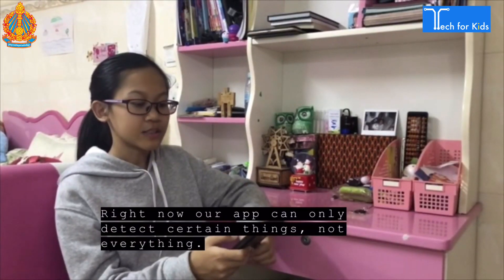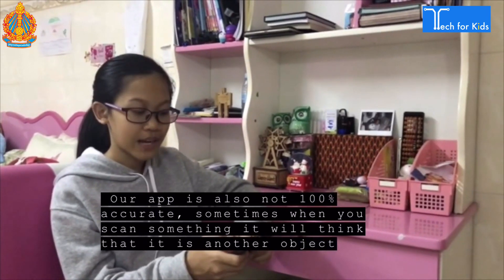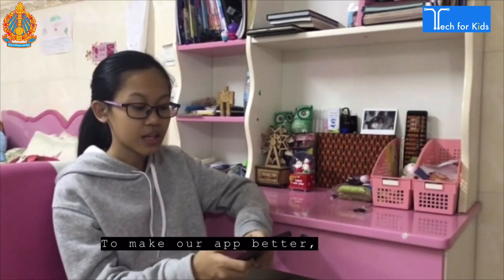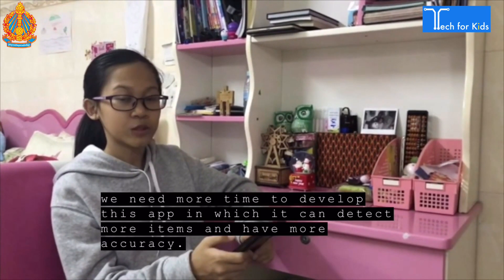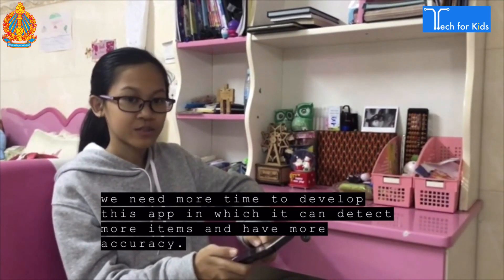Right now, our app can only detect certain things, not everything. It is not 100% accurate. Sometimes when you scan something, it will think that it is another object. To make our app better, we need more time to develop it so that it can detect more objects with more accuracy.